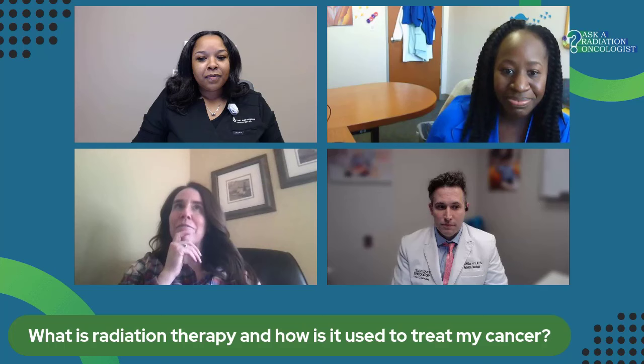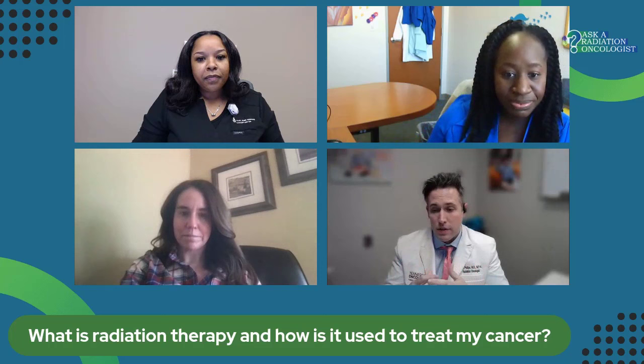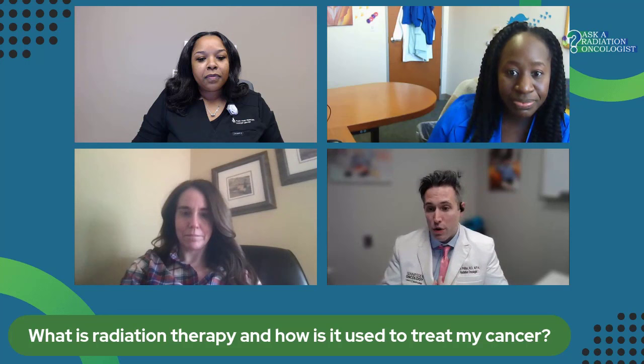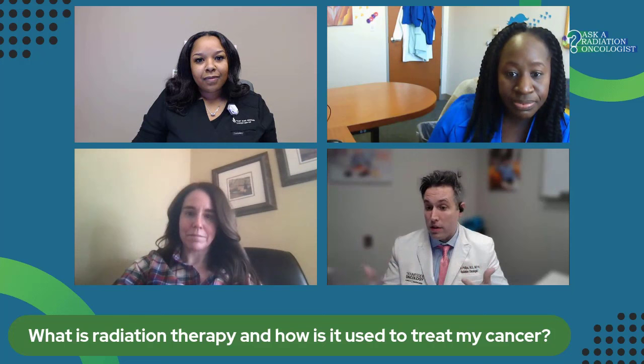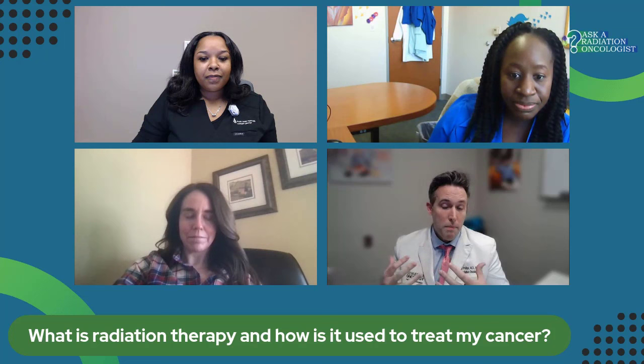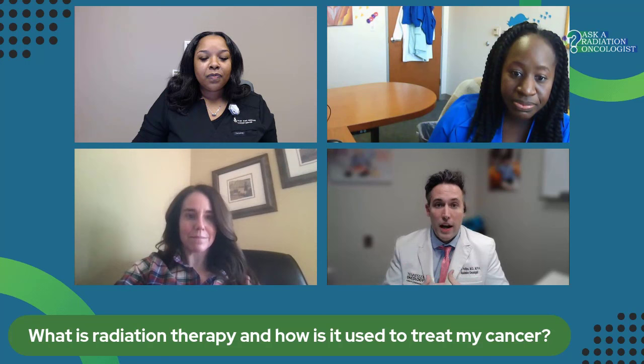My understanding is that about 50% of cancer patients will receive radiation at some time. Is that right? A very large portion of patients diagnosed with cancer will interface with radiation oncology at some point. For some patients, radiation is used as the primary treatment. For others, we use it in the adjuvant setting — where you've had surgery to remove the cancer and radiation acts like buying insurance to prevent it from coming back. And in other settings we use it for palliation, to alleviate pain or prevent specific symptoms and improve patients' quality of life.